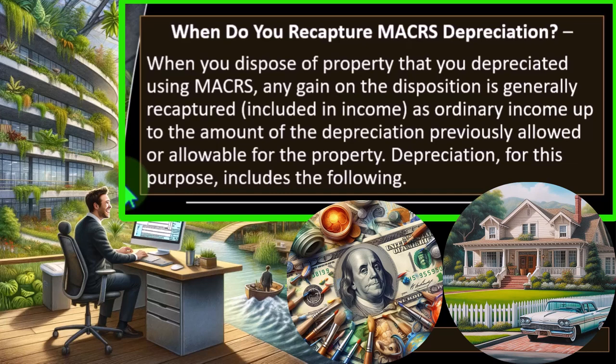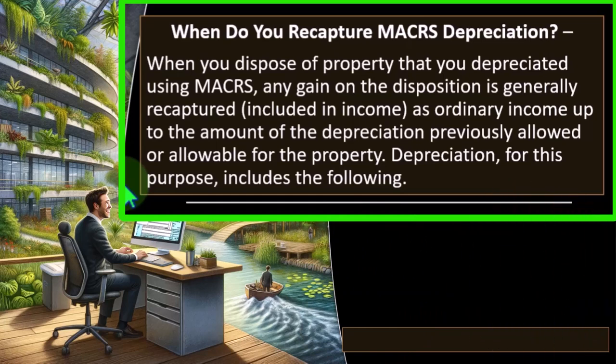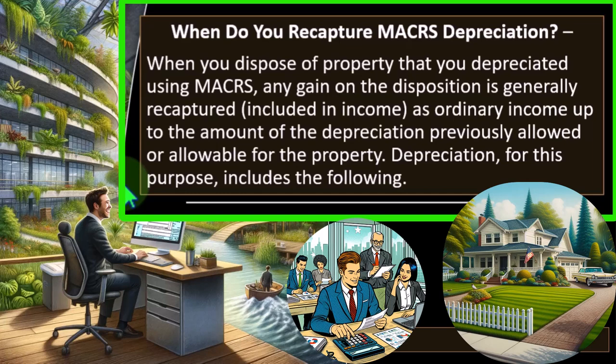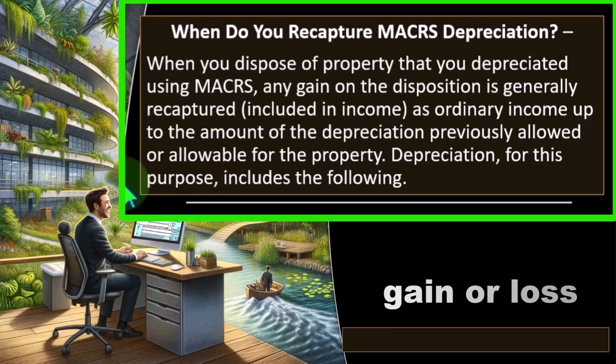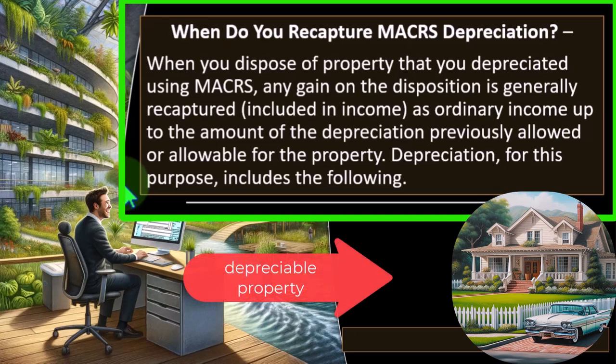As you consume the depreciation, the adjusted basis goes down. In theory, if perfectly done from an accounting standpoint, that book value or adjusted basis would line up to the fair market value of the property at any given time. That can't actually happen in practice because it's just an estimate. The idea is that if you sold it in the middle of its useful life, in theory you'd sell it for its book value and have no gain or loss. Obviously, we can't perfectly get the estimate right, so when we sell the property, we end up with either a gain or a loss.